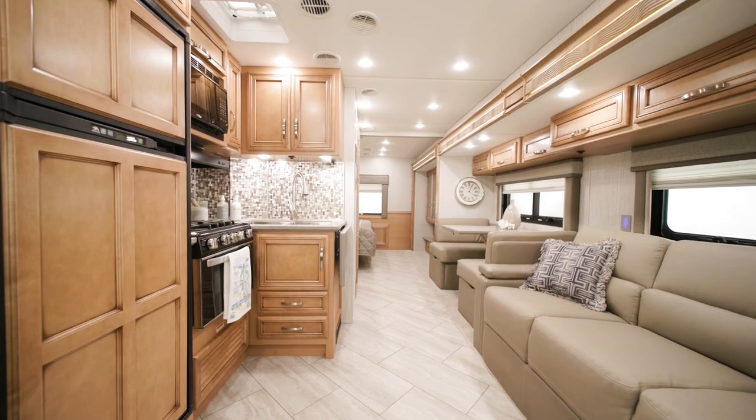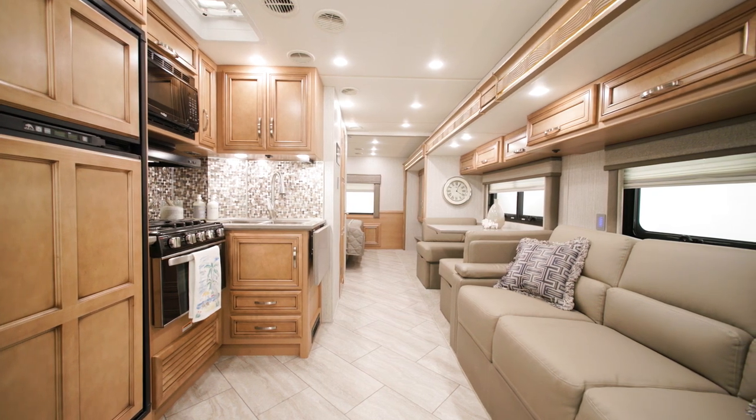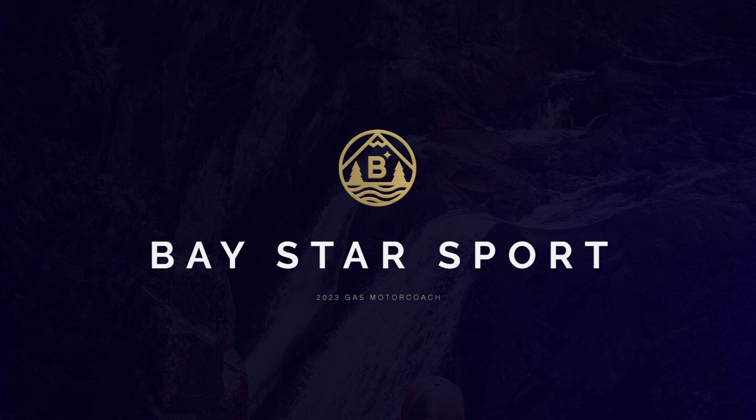When you want legendary Newmar quality on an extremely accessible platform, there's the 2023 Baystar Sport. This gas coach is perfect for new RVers and enthusiasts alike. Allow us to show you around.